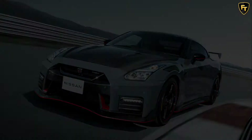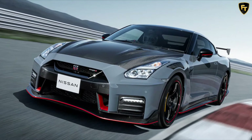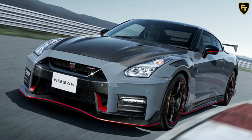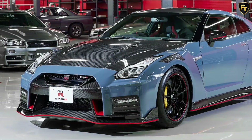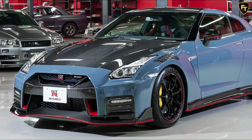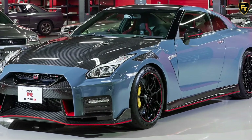Nissan has confirmed that 99% of customers opted for the GT-R Nismo Special Edition rather than the standard model, which adds a clear-coated carbon fiber hood and 20-inch Rays forged aluminum wheels finished in black with a red accent. Approximately half of the customers also opted for the new Nismo Stealthy Gray paint finish.